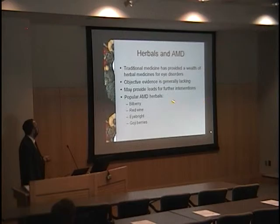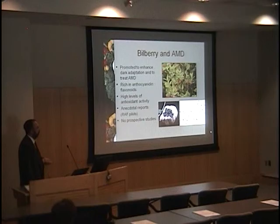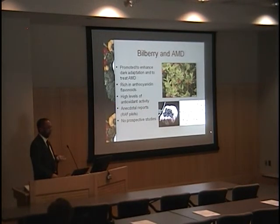To end, I'll talk briefly about herbal medicines and age-related macular degeneration — certainly a frontier, but objective evidence is generally lacking. Our patients come in and talk about popular herbals like bilberry, red wine, eyebrite, and goji berries. Bilberry has been promoted to enhance dark adaptation and treat AMD — it contains anthocyanidin flavonoids. There's the anecdotal story that Royal Air Force pilots in World War II ate lots of bilberry to see better at night, though that was likely a cover story to avoid mentioning their radar. There are still no good prospective studies advising its use in AMD, and it's not found in very high amounts in the retina.